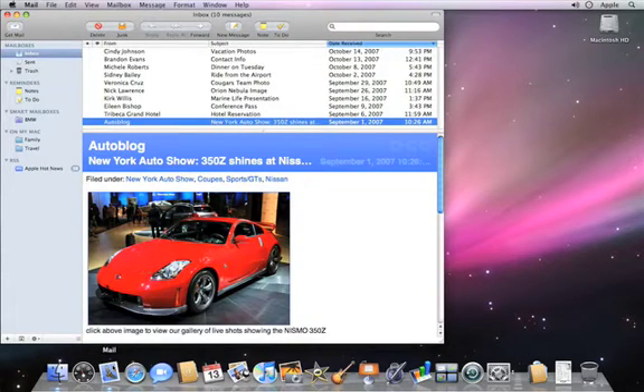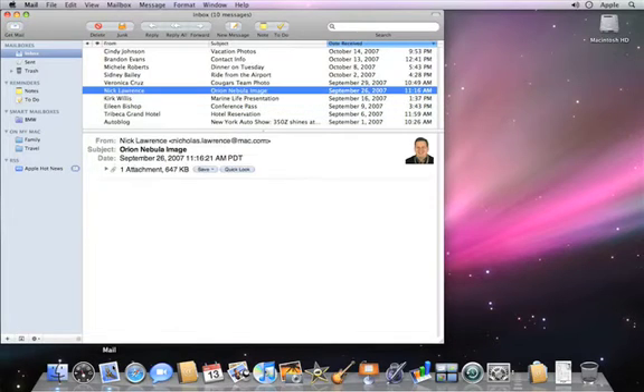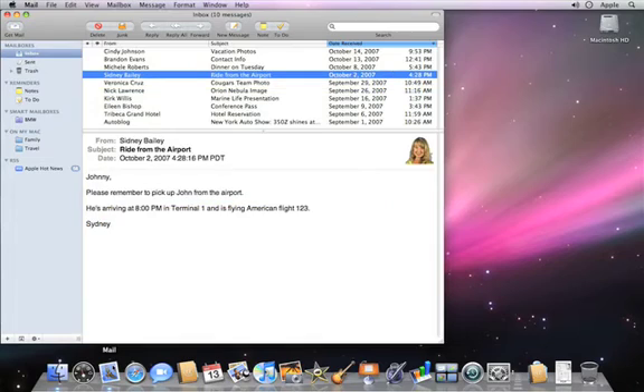I'm going to open Mail and take a look at my inbox. I can see that I have several messages here that require action. I'd like to create a new to-do, adding deadlines for myself, and also adding the item to my calendar.